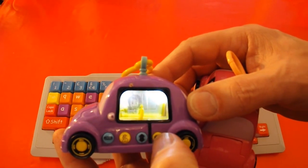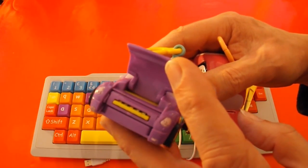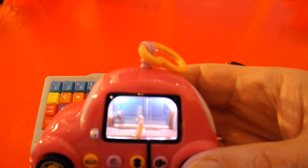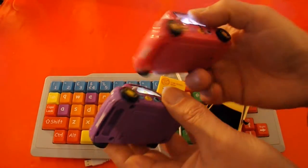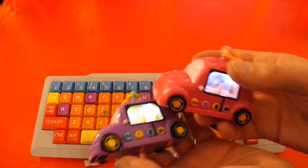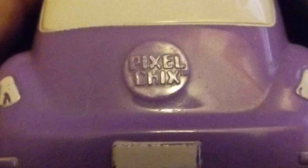Under the bonnet here there's a socket and it plugs into another part of the set. This one does the same sort of thing. So we have a matched pair now and there's no way of switching them off once you've switched them on. I'll put them out of the way for now — are they going to shut up? No. I think I'll go and put them in another room.